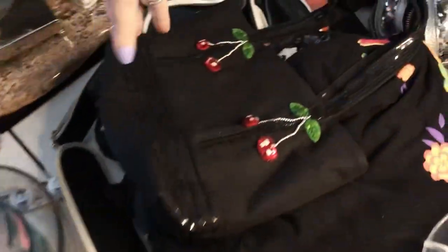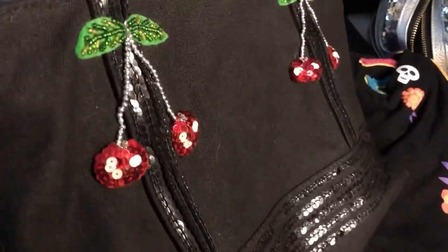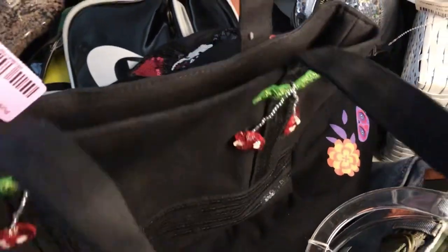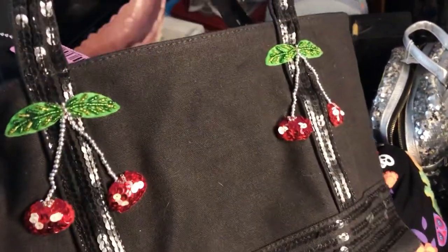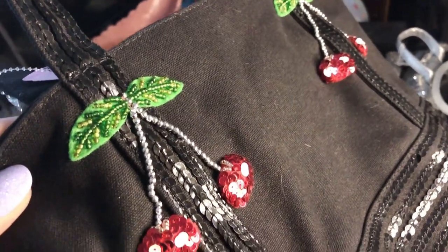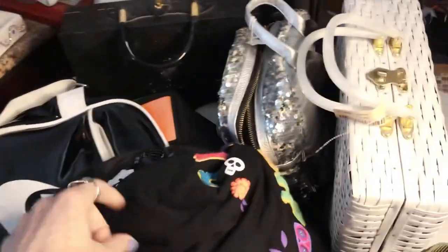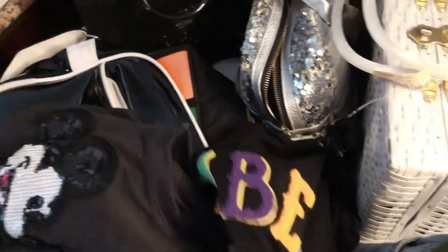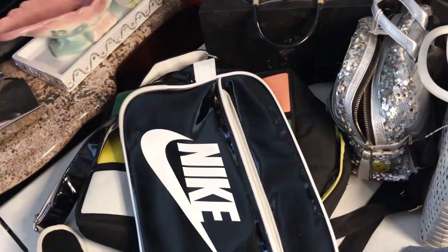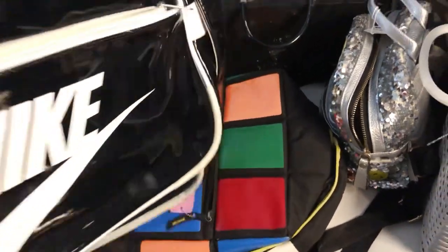And then we have some vintage purses — this one was just cute with the sequin cherries. It's not really old at all, but I thought it was cute. It kind of goes with that rockabilly vibe, if that's still a thing. Oh wait, I did show you guys this Mickey Mouse sweater with the sequin patch — I think I might have set it here. And then all the purses together.